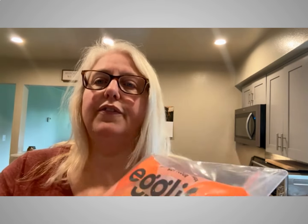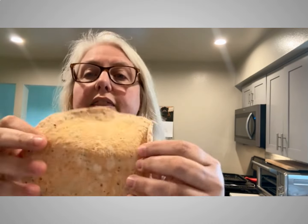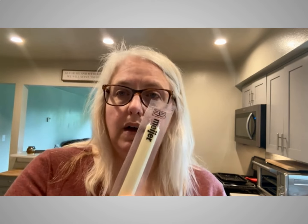For lunch today I'm using the Egg Life garden salsa wrap. I'm going to put some stone ground mustard on it, some provolone cheese, and then some honey roasted turkey breast — I'm not going to measure, just one slice because it's a smaller wrap. I'm also going to have a low-fat, lower-calorie string cheese.